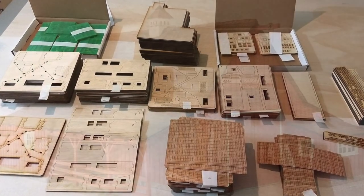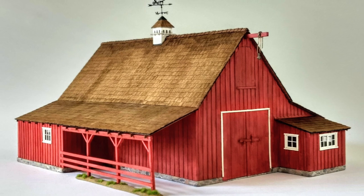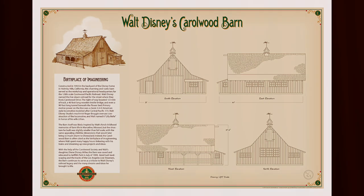Those kits sold out quickly. A lot of people asked if we would be doing versions of the kit in other scales, and our response at the time was a definite maybe. But now the wait is over.